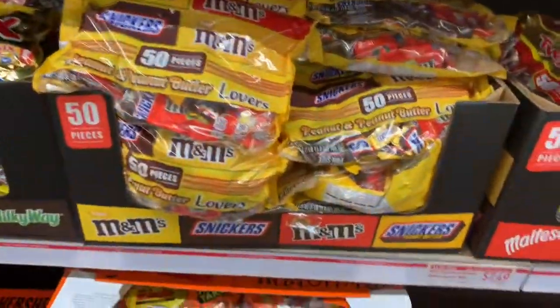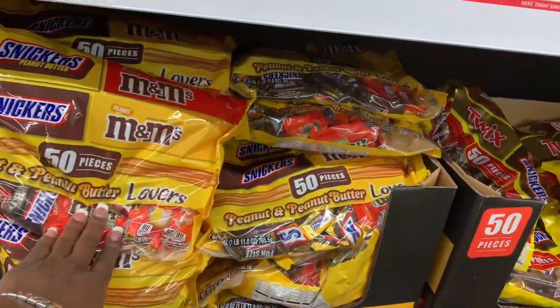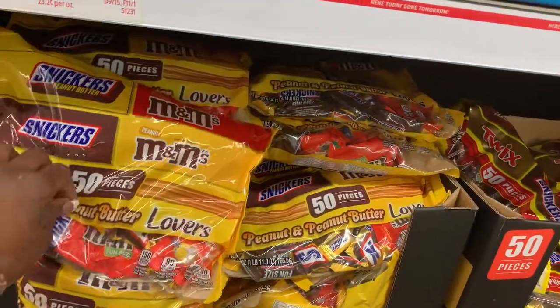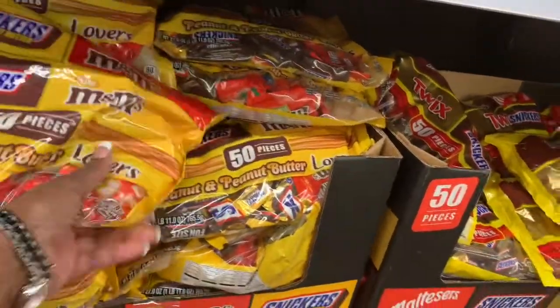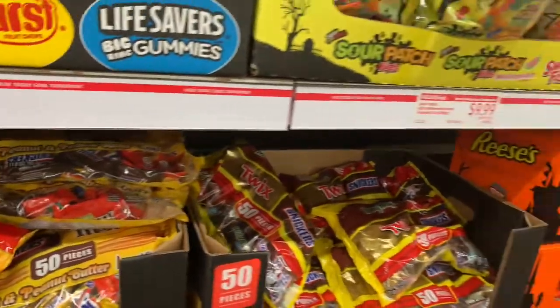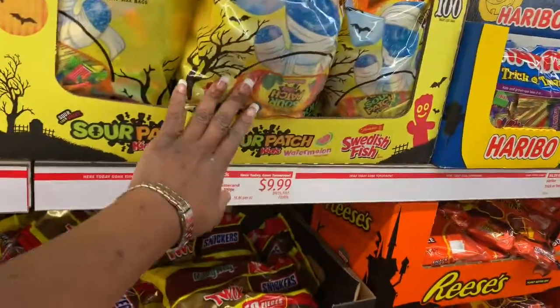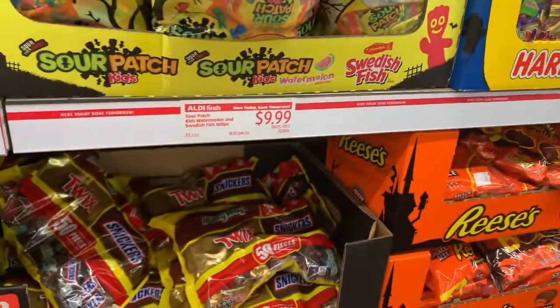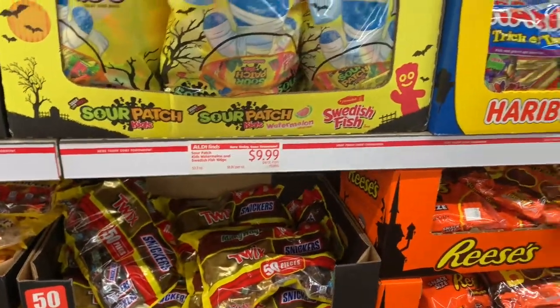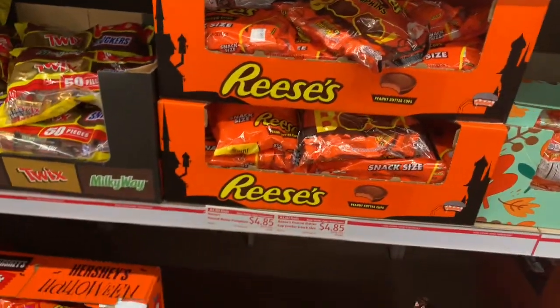They also have 50 pieces of M&Ms — you'll get Snickers, peanut M&Ms, and plain M&Ms. They also have the Sour Patch Kids, 100 pieces for $9.99 — ten dollars. So they have quite a bit of candy you can come and get.